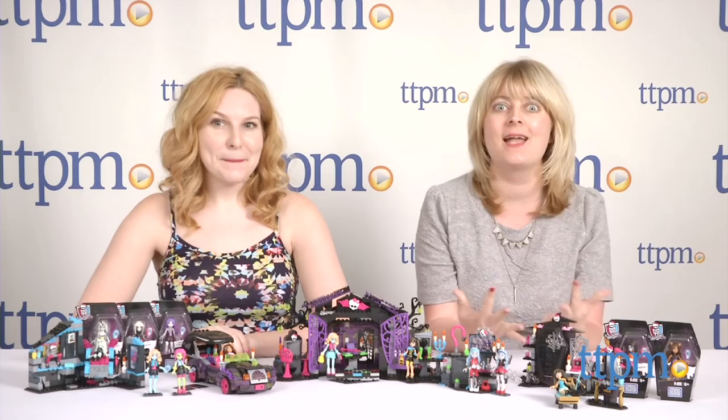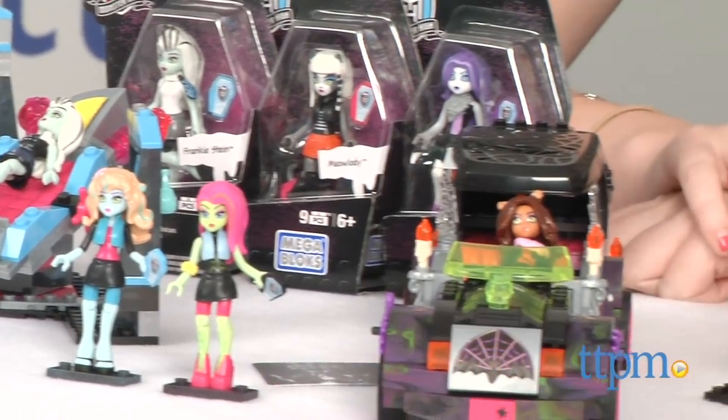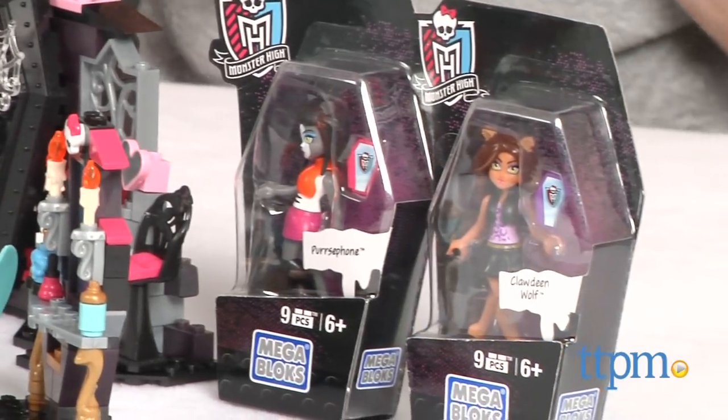We are rocking out to Monster High because this week we have some really cool Monster High Mega Bloks construction sets from Mega Bloks. As you can see there are individual figures you can collect, there are some small sets, there are some large sets.